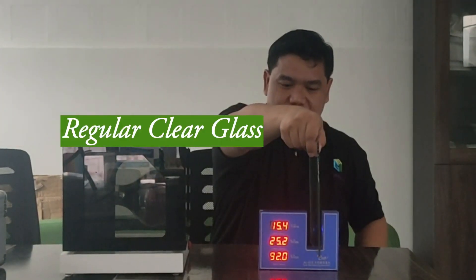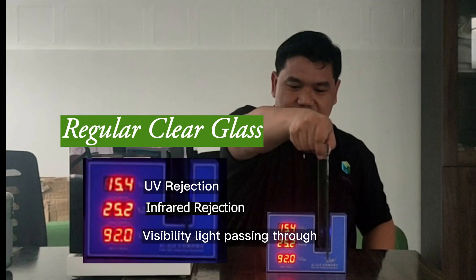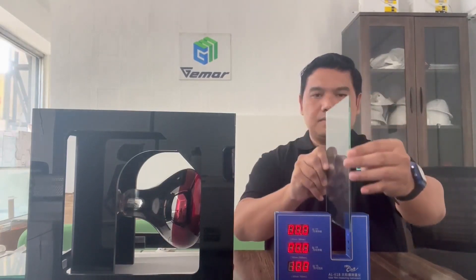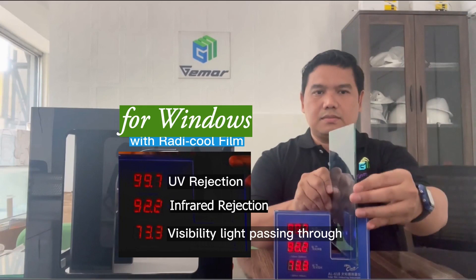Solar film measuring instrument results. For regular clear glass: 15.4% UV rejection, 25.2% infrared rejection, 92.0% visible light passing through. For glass applied with Roddy Cool film: 99.7% UV rejection, 92.2% infrared rejection, 73.3% visible light passing through.